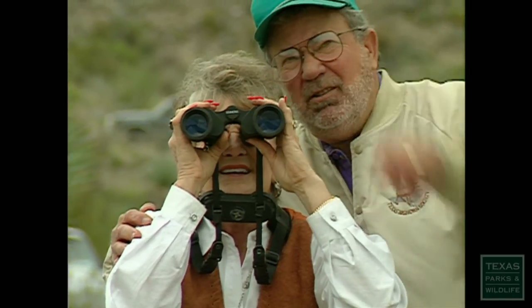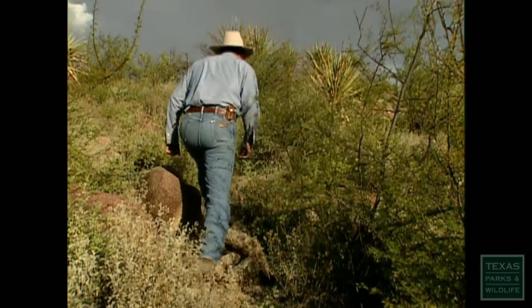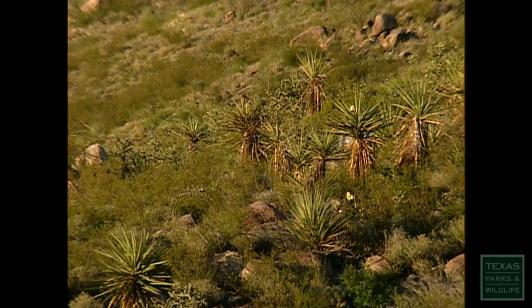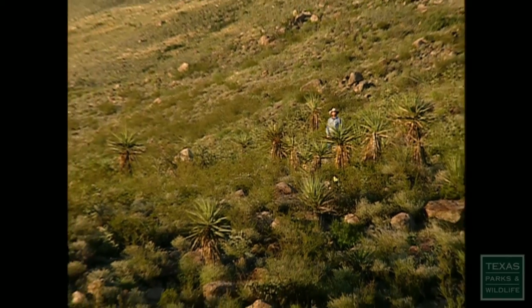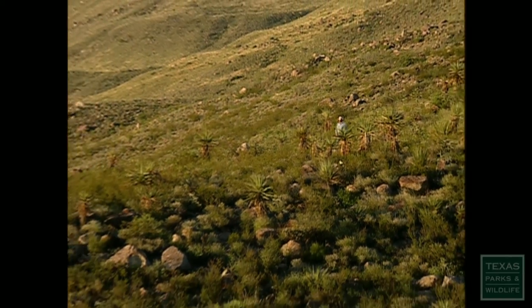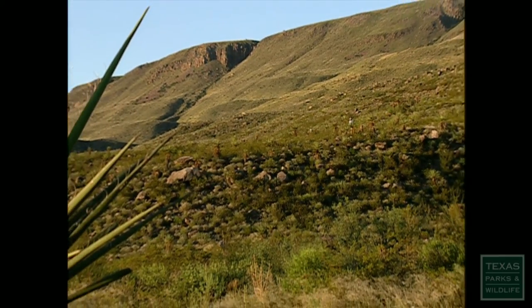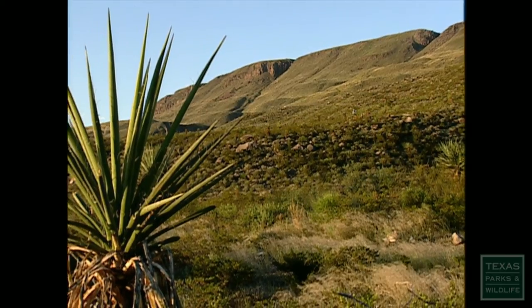Hopefully, even if you never get a chance to see them, you will have an appreciation for the fact that they are actually here again. We're doing the best we can to manage the habitat and animals, wildlife species here at Elephant Mountain. And because of that, we see animals like the desert bighorn thriving here. Very lucky to be able to live and work on this property — it's a wonderful place, and it's literally a chance of a lifetime for a wildlife biologist.